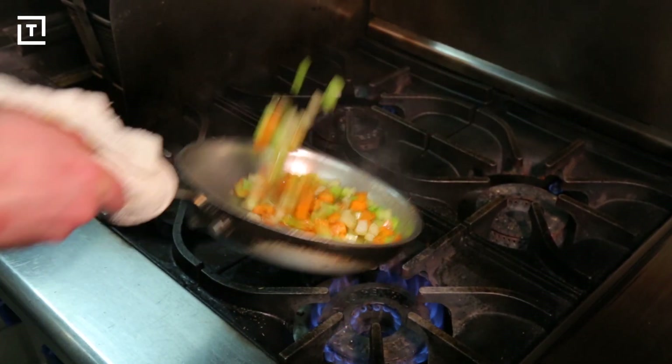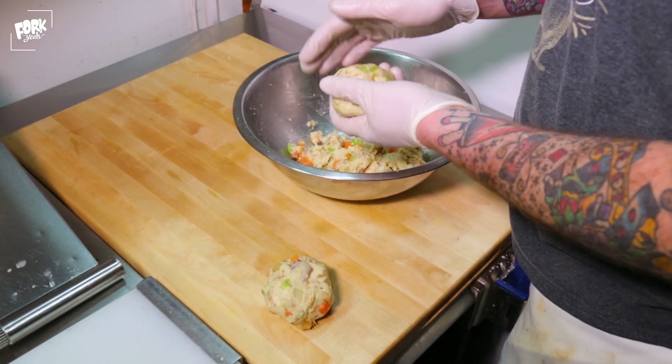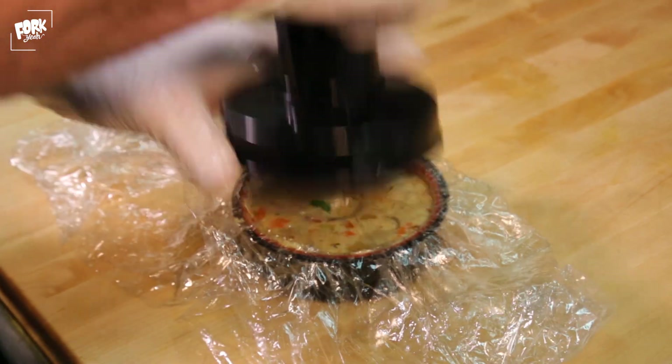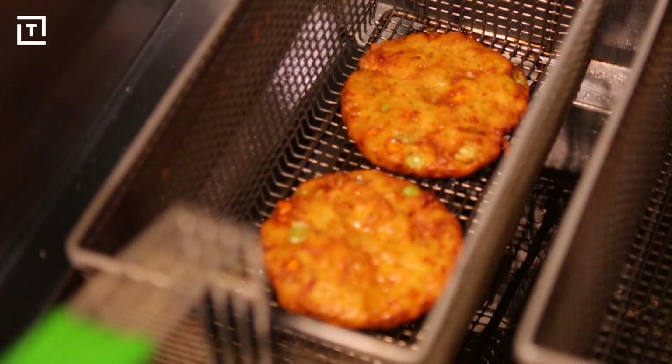They start off by making fresh stuffing, combining mirepoix, bits of white bread, seasoning, and turkey stock to bind the mixture. Once it's all melded together, they form the mixture into balls, place them in a mold, and press them into buns. They then take the buns and fry them until they're perfectly golden brown.